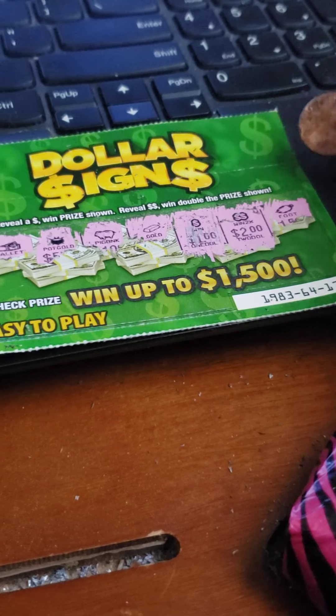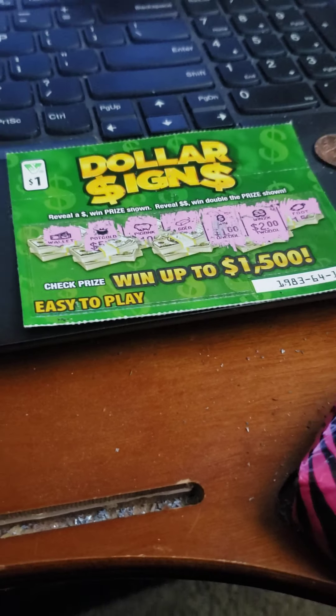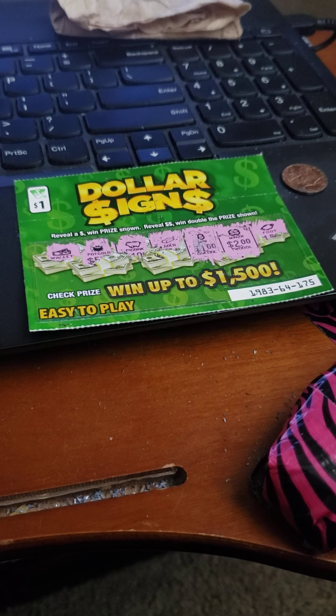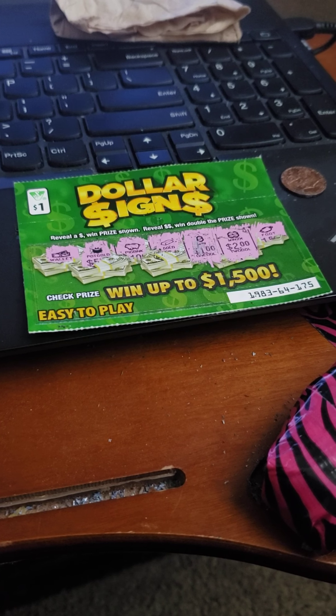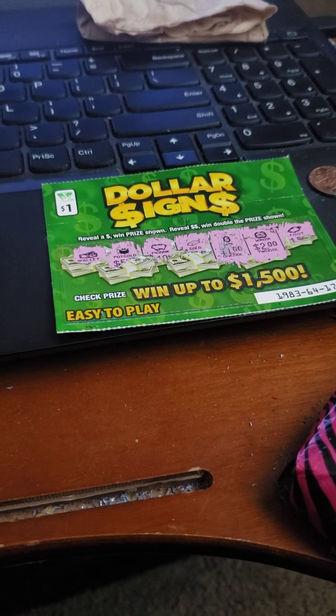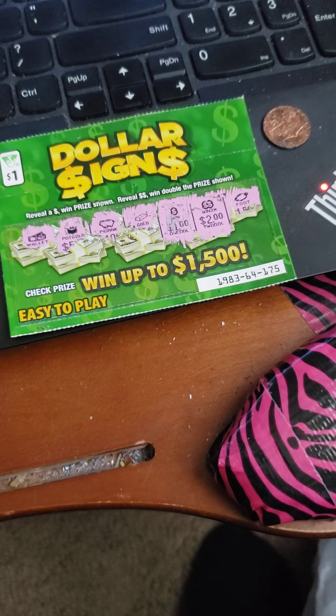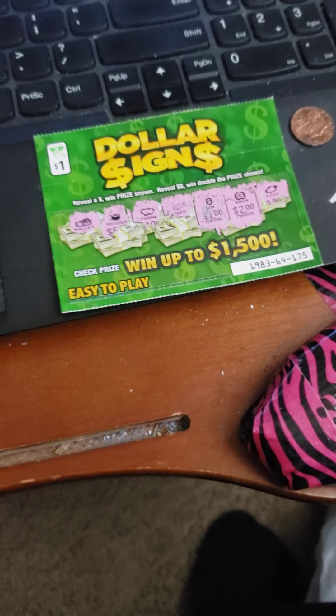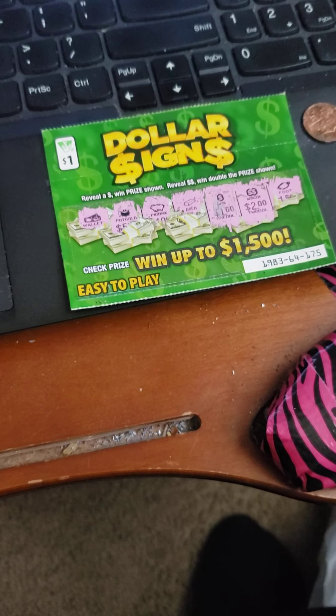We just won five dollars! That's kind of happy — a five dollar winner. I'll take it, can't go wrong with a five dollar winner. Check that out, five dollars — I like that!